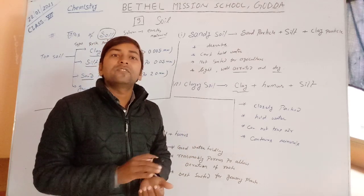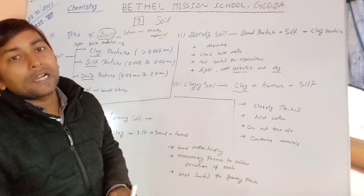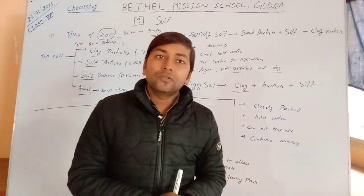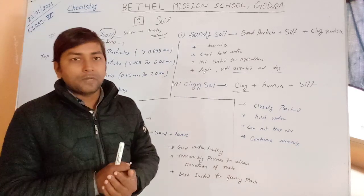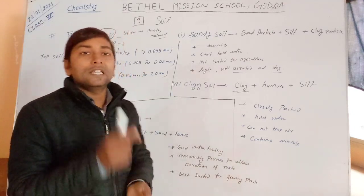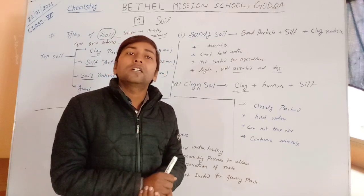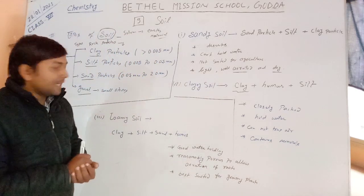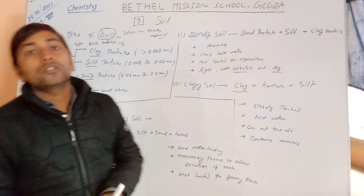These particles differ in size. Clay particle is less than 0.005 millimeters — it is the smallest particle. The silt particle size is between 0.005 to 0.05 millimeters. And the third is sand particle, whose size is 0.05 millimeters to 2 millimeters.